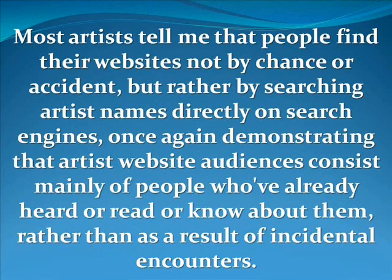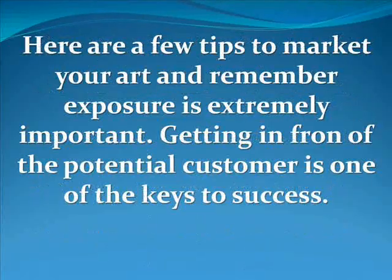Most artists tell me that people find their websites not by chance or accident but rather by searching artists' names directly on search engines, demonstrating that artists' website audiences consist mainly of people who've already heard, read about, or know about them, rather than as a result of incidental encounters. So now I'm going to share a few tips that I use to market my art. Remember, exposure is extremely important — getting in front of the potential customer is one of the keys to success.